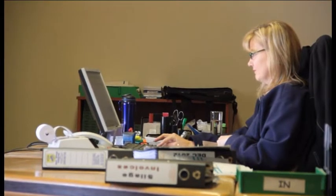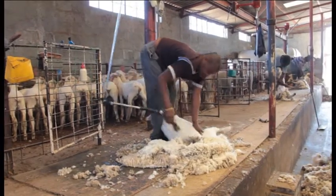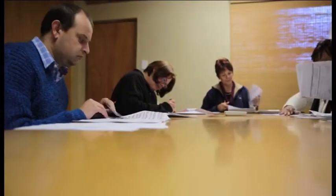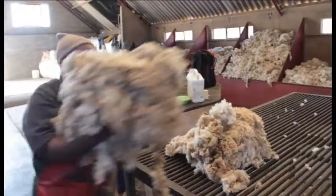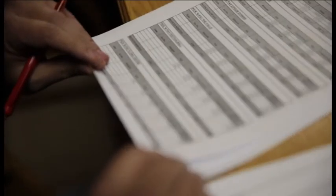Our highly trained and motivated staff of currently 150 members are key to the success of Straw Lamb. That is why we want to invest in our employees and their families to uplift and train them to improve their living conditions.